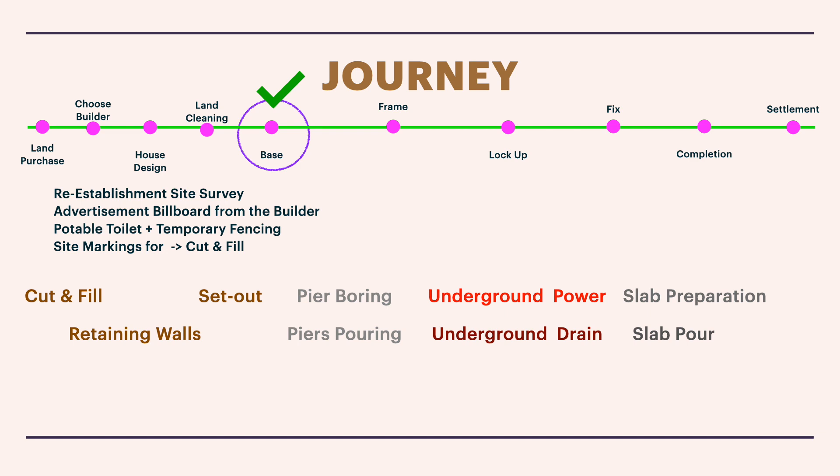There is also pier boring and pouring, which is needed if your house requires piers. The requirement for piers is determined by the site or structural engineer who designs your slab, based on the soil report. Because I have P-class soil with soil movement, the engineer decided I need piers. We will discuss pier boring, pouring, and the number of piers in upcoming videos.